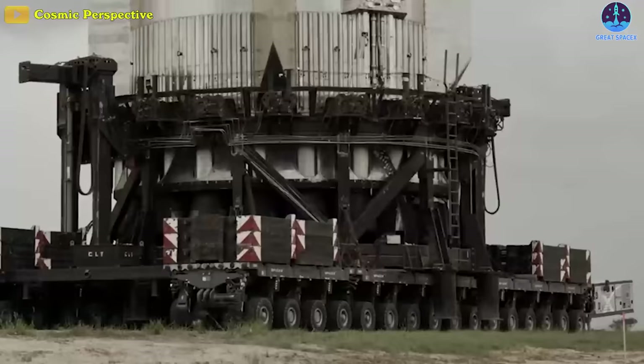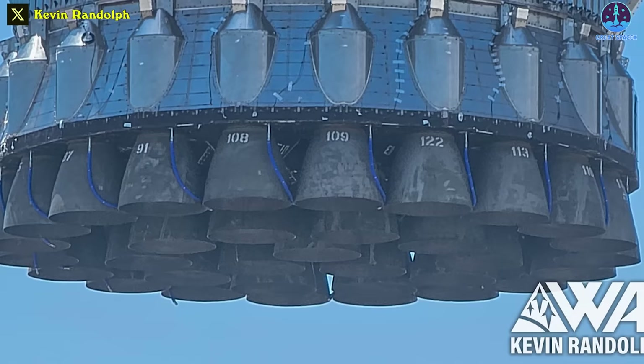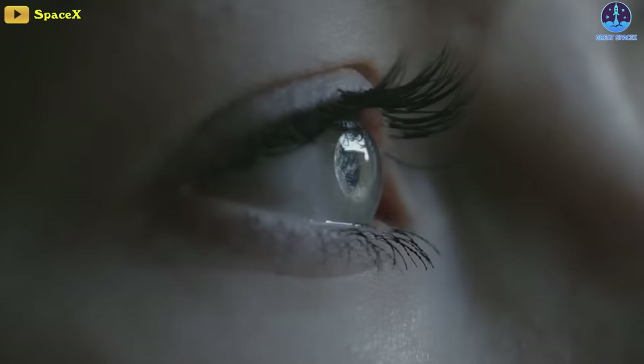Meanwhile, the Raptor engine is undergoing an evolution from version 1 to version 3. Its second version launched last April and is currently in operational status for upcoming flight testing with Starship. Without a doubt, many prefer the Raptor over the BE engine.